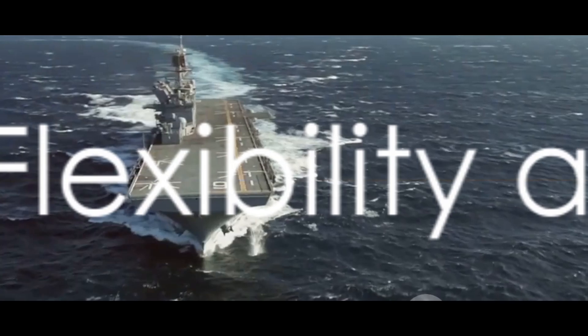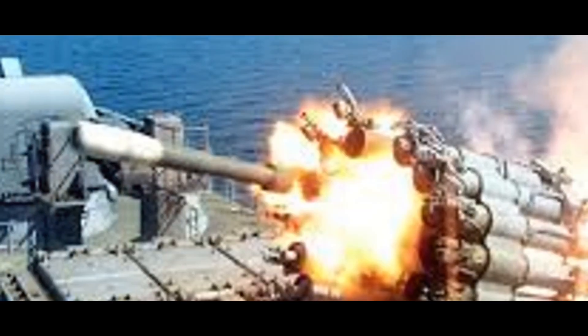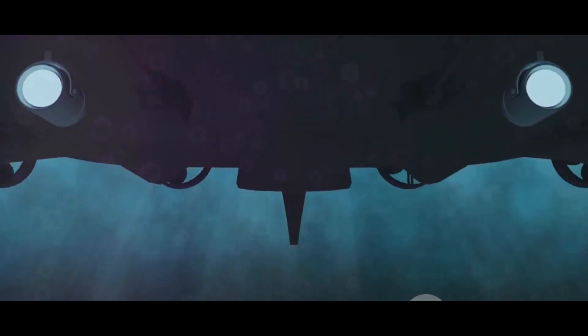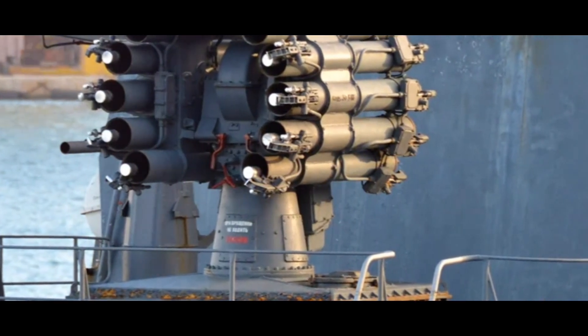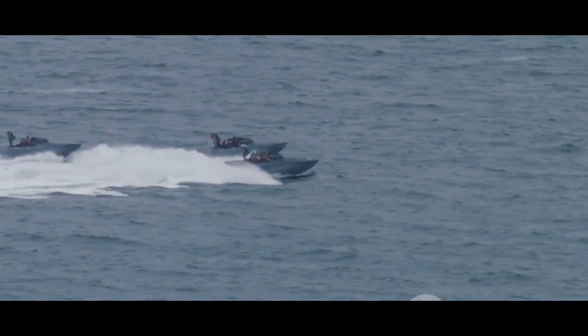The RBU-6000 is not just a one-trick pony. It offers operational flexibility and has undergone significant upgrades over the years. Whether it's anti-submarine warfare, mine laying, or surface target engagement, the RBU-6000 stands tall as a versatile force multiplier. In anti-submarine warfare, the RGB-60 rockets can engage submarines at depths of up to 500 meters. In mining operations, the launcher can lay mines with precision at strategic locations, creating an effective blockade. In surface target engagement, the RBU-6000 can launch rockets against enemy surface vessels, providing a critical offensive capability.